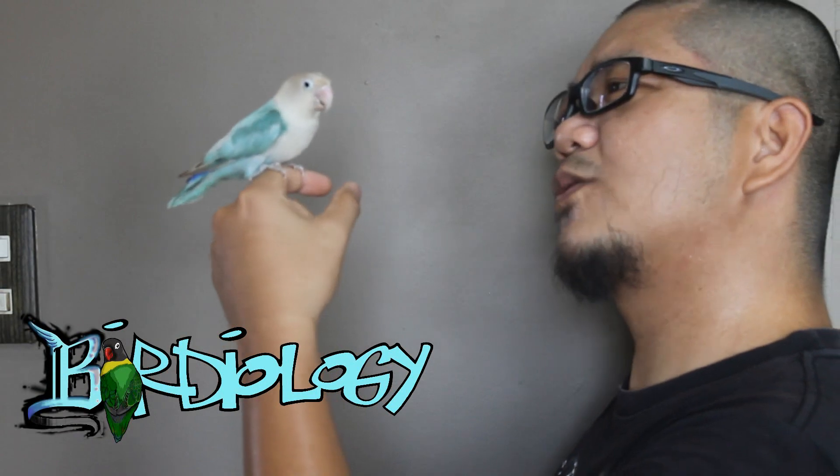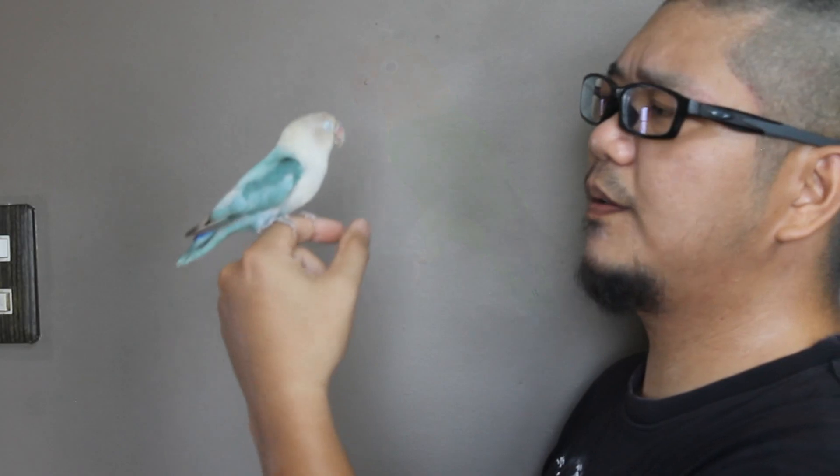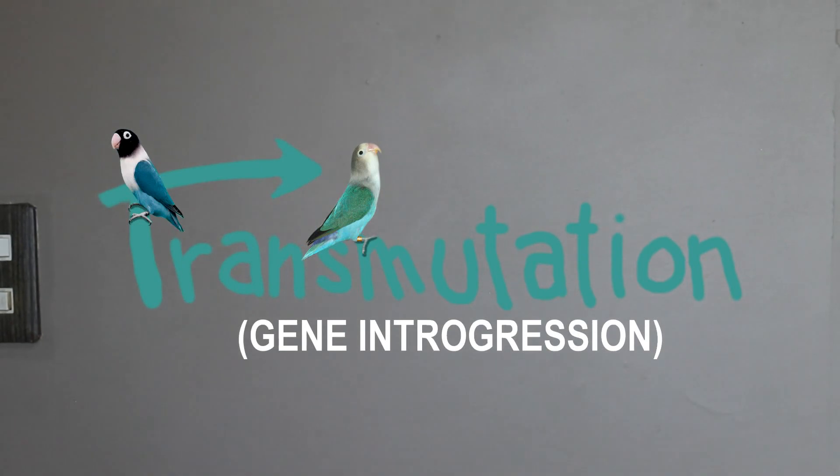Hi Blue, how are you? Why are you so blue? Aren't fishers supposed to be green? Welcome back to my channel Birdiology. Today we're going to be learning about this blue mutation and how this bird got this blue collar — also known as transmutation, also known as gene integration.